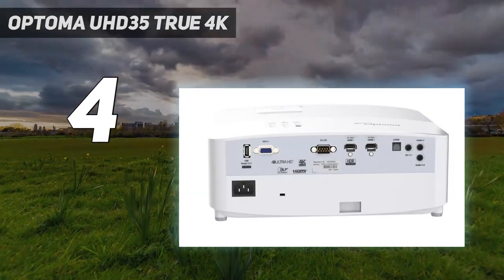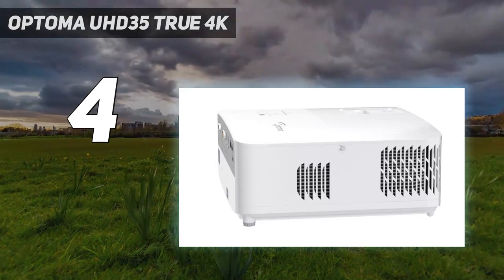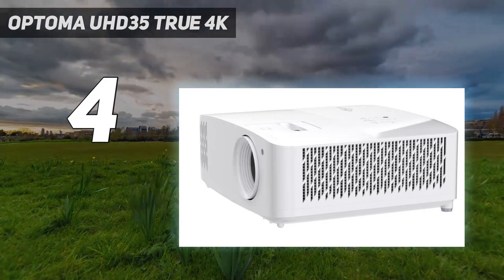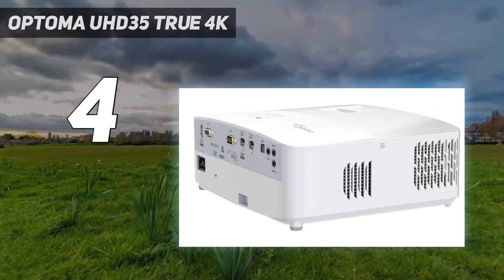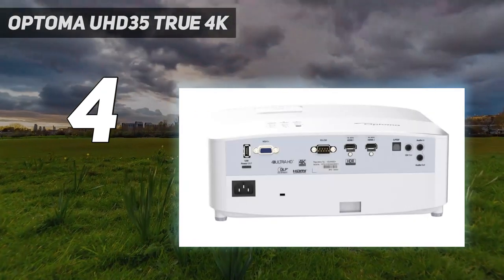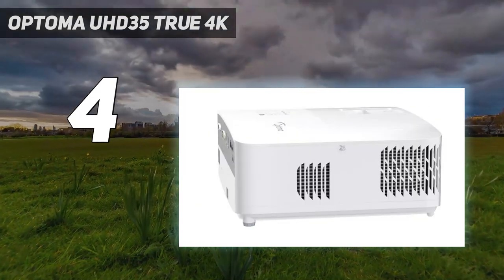True 4K Ultra HD: experience high-quality home cinema feel with 4K Ultra HD with 8.3 million distinct addressable on-screen pixels. Lag-free gaming: ultra-fast 240Hz gaming for blur-free visuals and unparalleled smoothness, combined with enhanced gaming mode to produce a 4.2 milliseconds response time at 1080p and 16 milliseconds at 4K UHD, for the lowest input lag on a 4K projector. HDR and HLG compatible: enjoy brighter whites and deeper black levels for an enhanced viewing experience, enabled by HDR10 and HLG technologies. Ultra-bright: enjoy 3,600 lumens of brightness in your home theater room, family room, gaming room, or even outdoors for backyard movie nights.